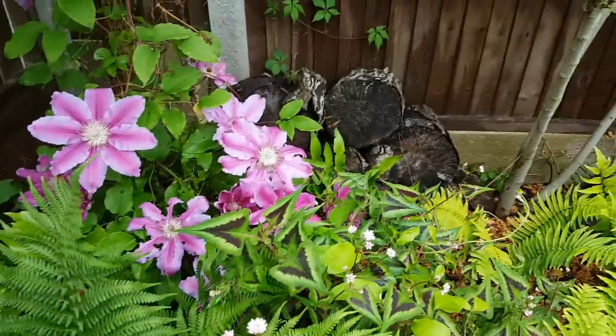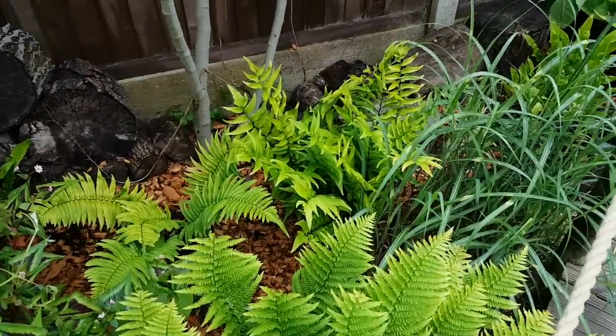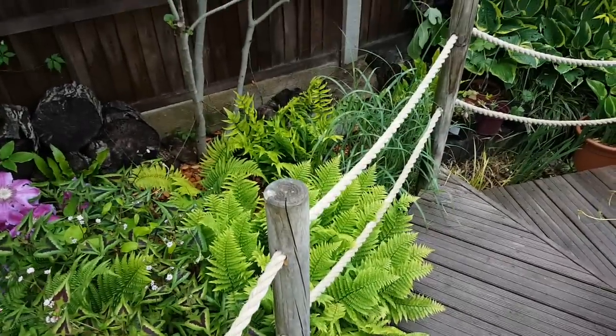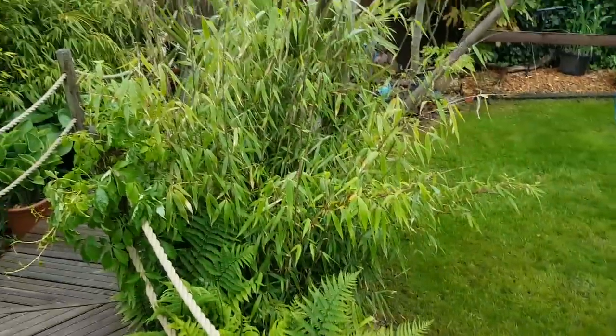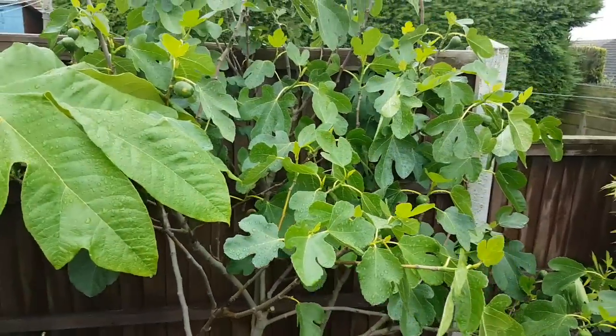We've got lots of ferns - some of these are evergreen, some aren't, they die back - but I like them to spill out onto the walkway, because eventually with the bamboos growing up on either side they'll grow together and make like a tunnel.